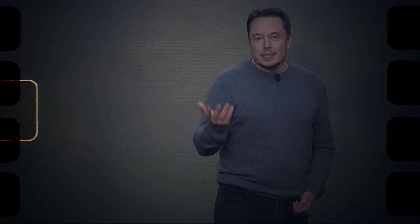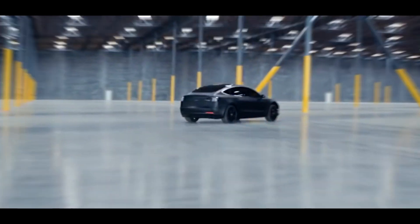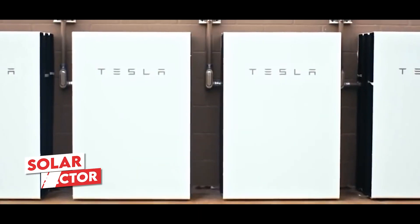Something similar needs to happen to solar — we really need to make solar panels as appealing as electric cars have become. Tesla, a prominent player in the electric vehicle industry, has also made significant strides in the solar sector.